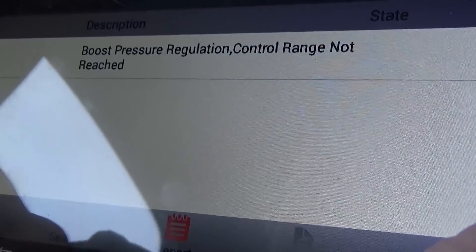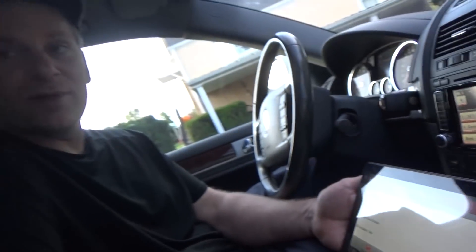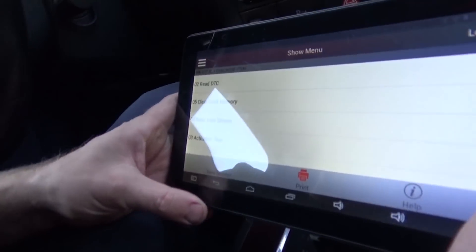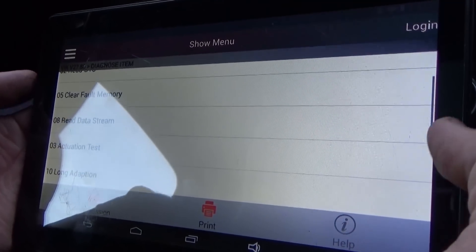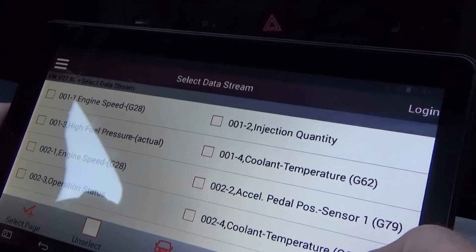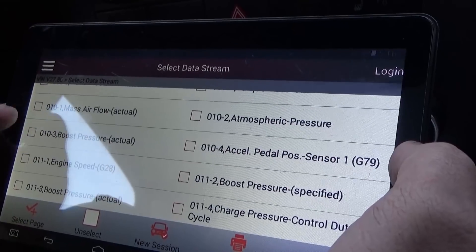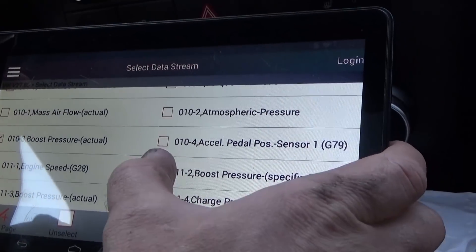What that essentially means is this is a TDI - the T means turbo - so it's a turbo diesel and it monitors its boost pressure. The turbo generates pressure in the intake and the computer monitors that. We want to read the data stream to see the boost pressure actual and boost pressure specified.